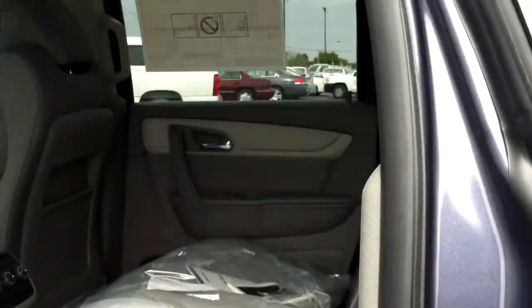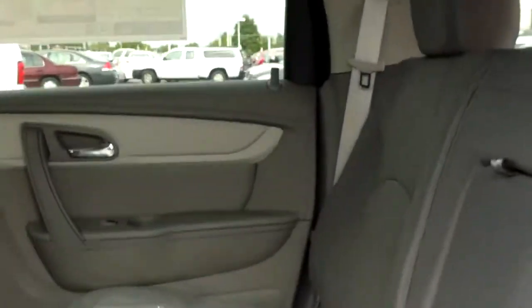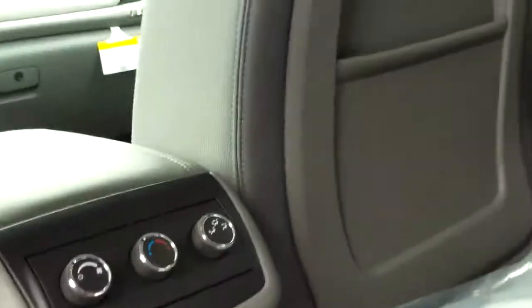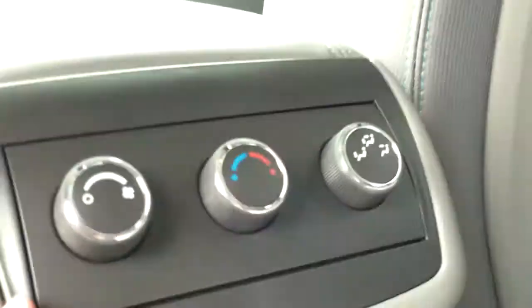They are cloth seats, as you can see, with a pattern on them, which will help camouflage any tears or smudges. You do have USB ports down here. You also have a 12-volt outlet, and controls for your heating and air for the back passengers.